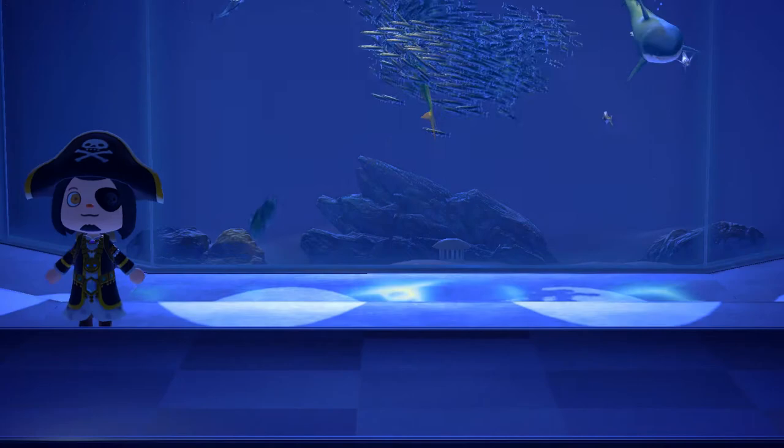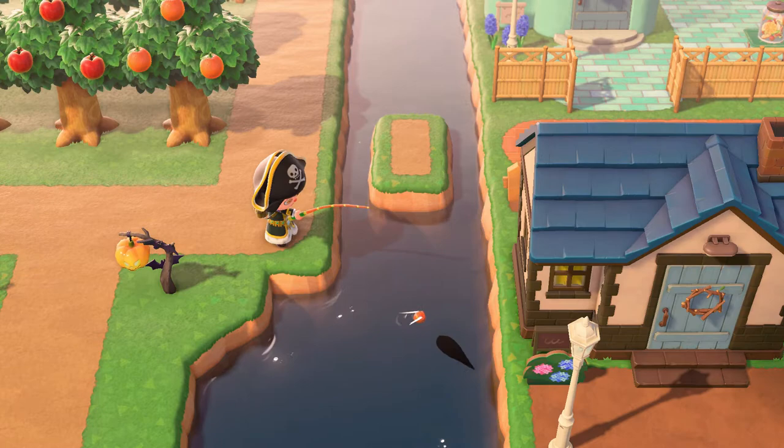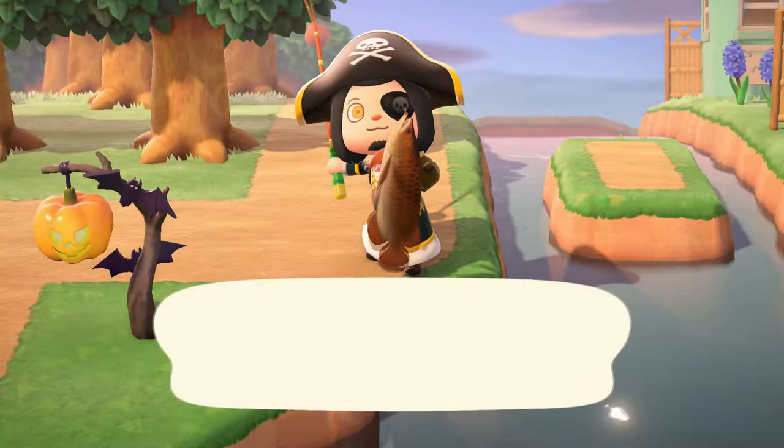Hey YouTube, I'm back with another Animal Crossing video. Let me just first say that this video applies to southern islands only, so if you're playing on a northern island, most of this video is not going to apply to you. So it just hit December a couple days ago, and there's lots of fish and insects to catch this month, depending on when you got the game and how long you've been playing.